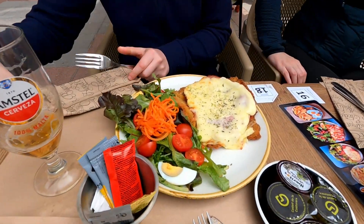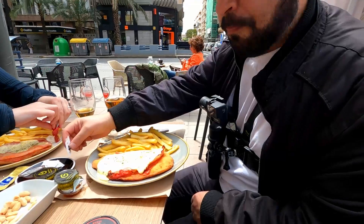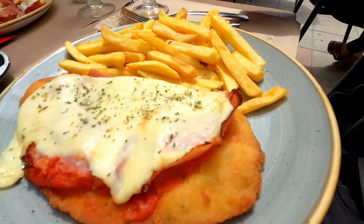You can also order it with salad. And you did order a different one — con pollo, chicken. It looks tasty. Let's have a try.